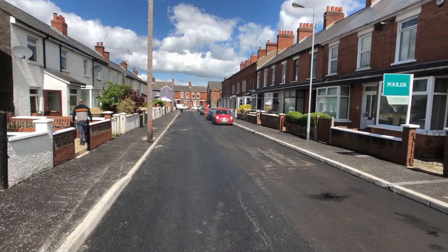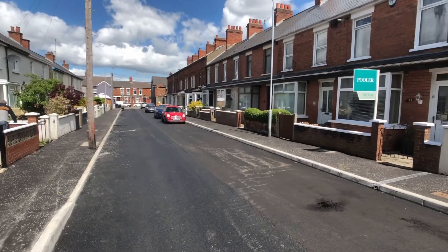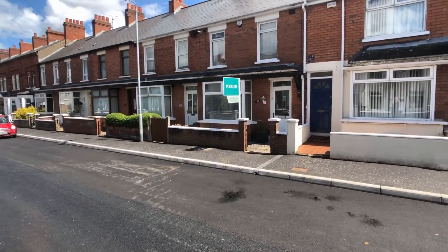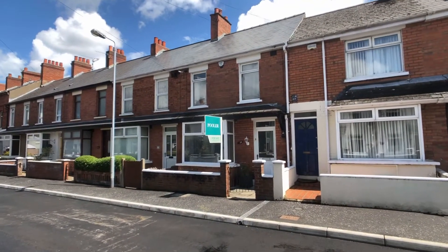This is number 24 Rannell Street, just off Ravenhill Avenue. If you go down to the bottom of the street, turn left, it'll take you towards Ormo Park, and if you turn right, it'll take you to the Crager Road. The Crager Road has got lots of local shops, restaurants, and cafes just within walking distance.